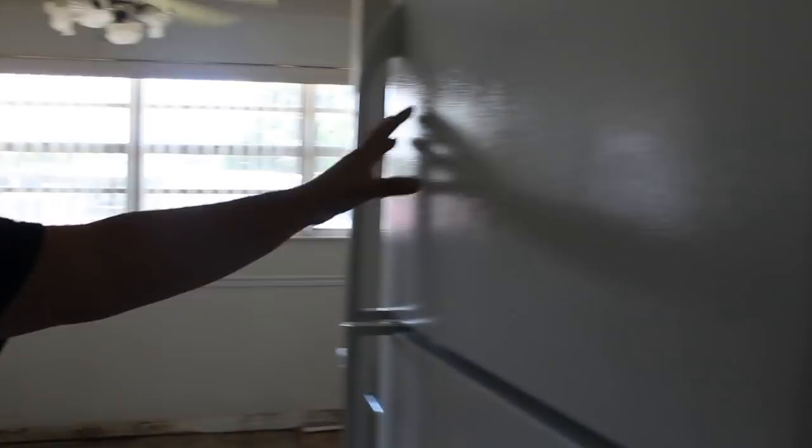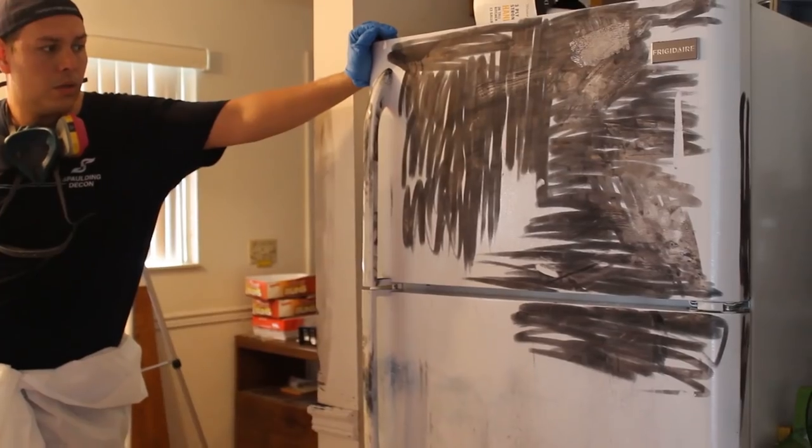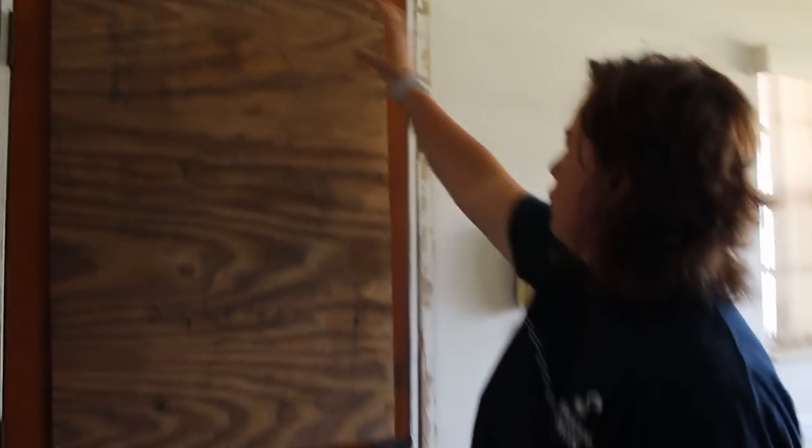The fridge looks almost new again. If you can remember, this was full of fingerprint dust and chemical blue — that all came clean. We had to remove the door frame because the chemical blue doesn't come out of it.